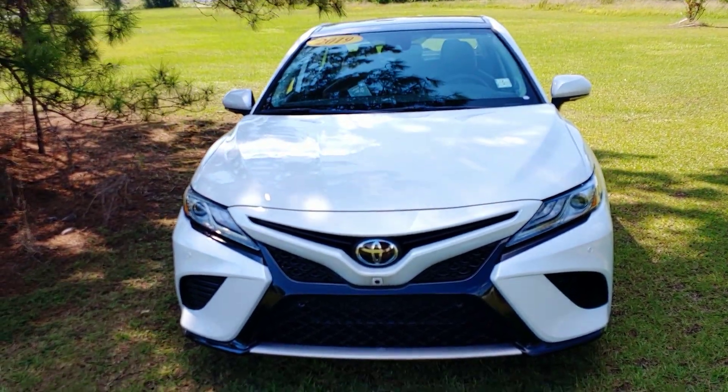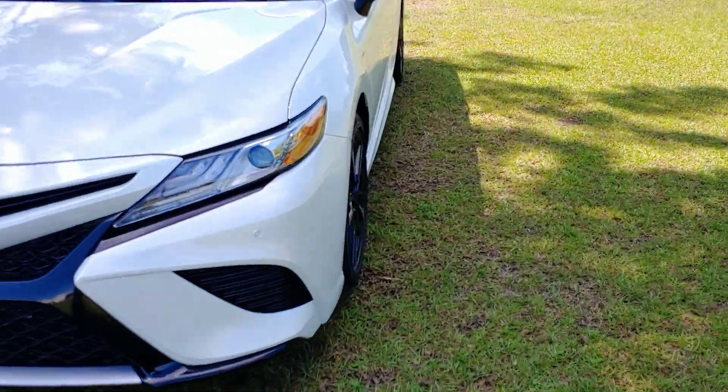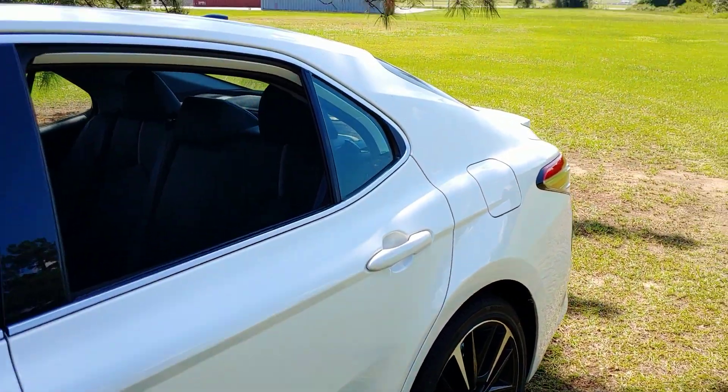This is Jerry Bassett, Massey Toyota in Kingston. This is for Michael. 2019 Camry XSE, Wizard Pearl White.